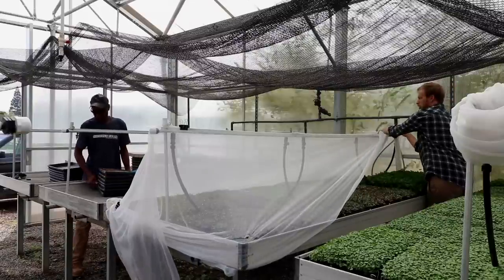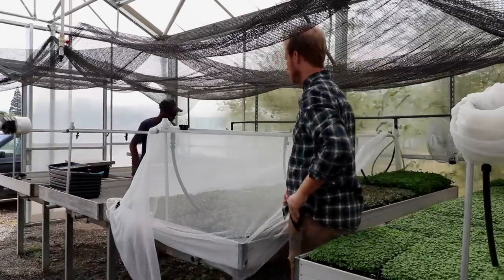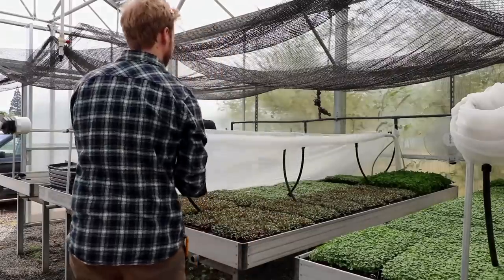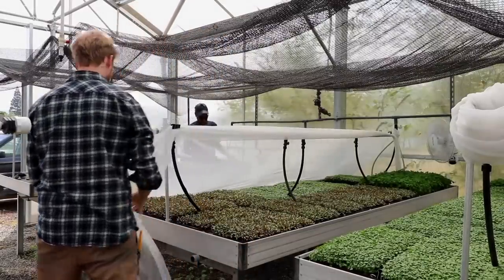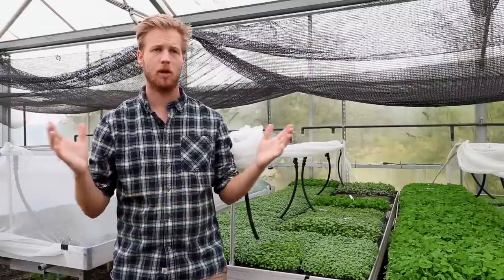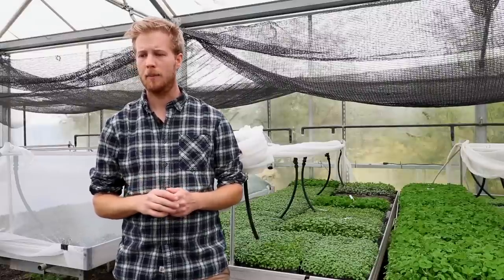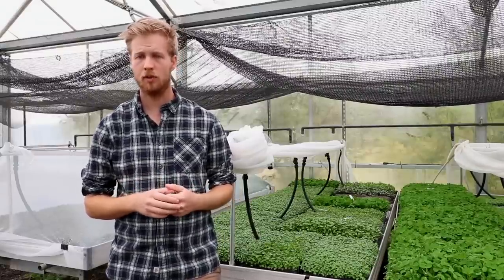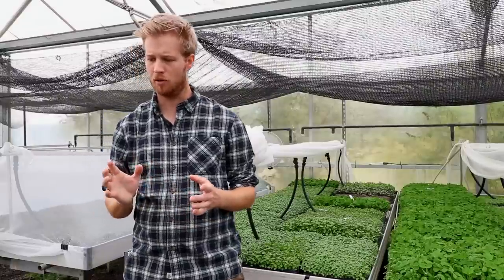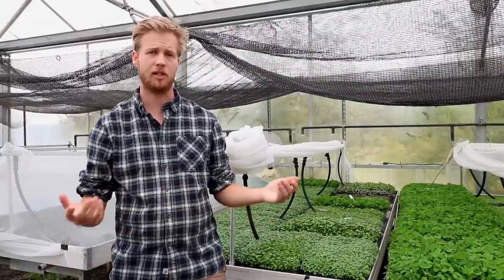We have field crops growing here and we're growing 120 microgreen trays a week — it's becoming more and more a microgreen farm, which isn't necessarily how we envisioned it from the beginning, but that's just the direction it's gone. We're partially just following the path that makes the most sense financially and making use of this amazing greenhouse to its full capacity. We still do grow in the field, and a hoop house is keeping me busy, but the majority of our effort and where we're making our money is coming from the greenhouse — from the microgreens.